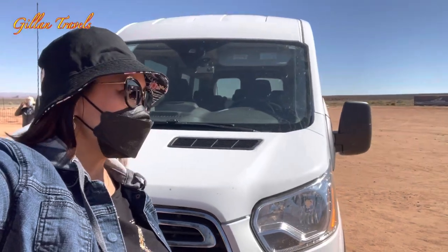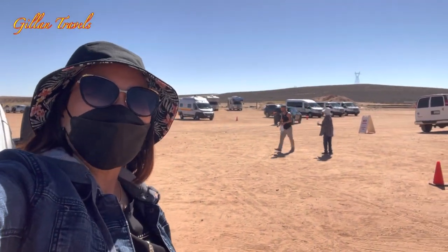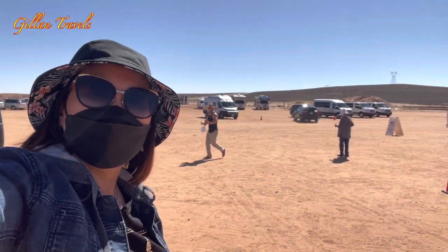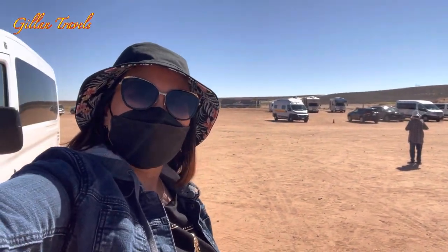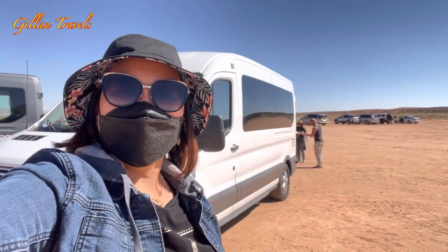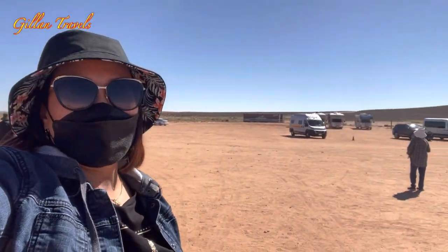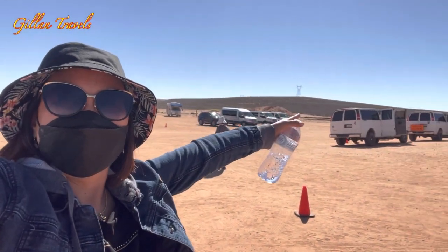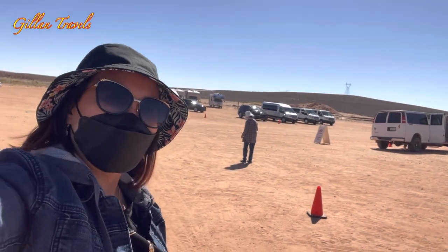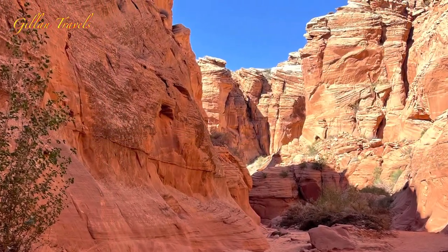Hello everyone, another series of our adventure here in the canyon. We're going to Antelope Canyon. We're not allowed to use our video camera, but we'll see. Right now we're waiting for our rides over there, so come along with us.